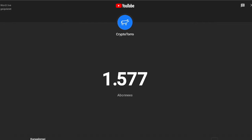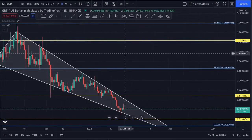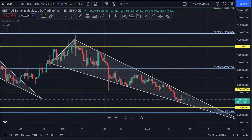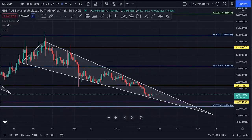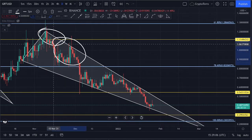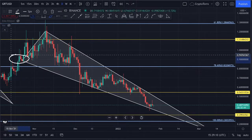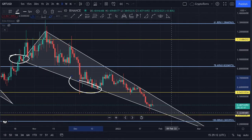In this video I would like to discuss The Graph price action. I already opened up the daily time frame and you can clearly see that we are right now inside of a falling wedge pattern. We have already seen multiple touch points beneath this descending resistance and multiple touch points on top of this descending support.